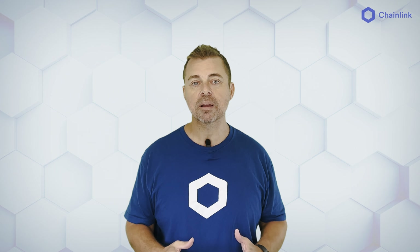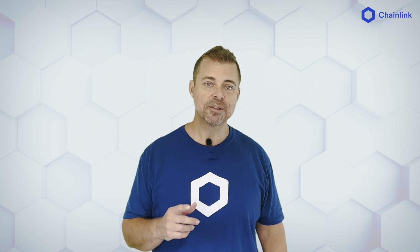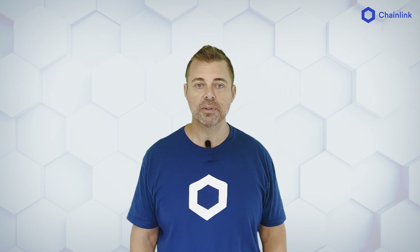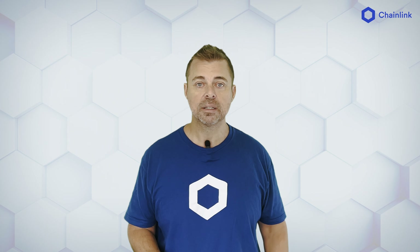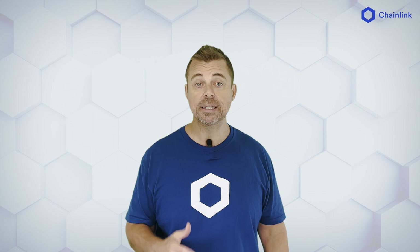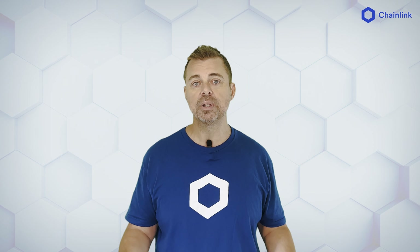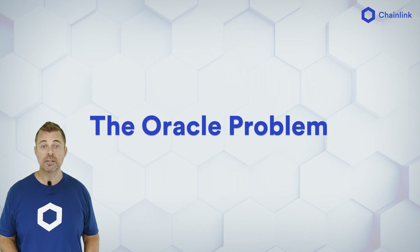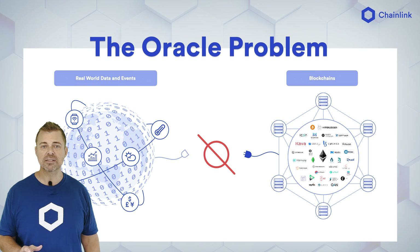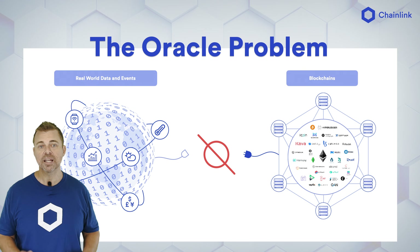Before we can talk about Chainlink price feeds, it's important to understand the problem we are solving: the Oracle problem. Accurate price data is critical to DeFi, but blockchains have no ability to connect to external systems to pull in data. This is known as the Oracle problem. Chainlink price feeds solve this problem by acting as the secure middleware layer to deliver the price of assets from the real world and write it on-chain.